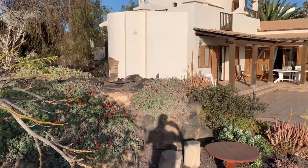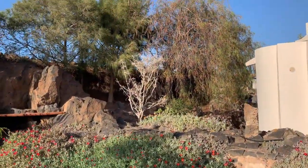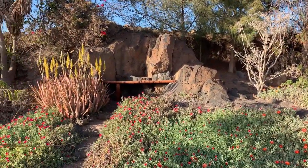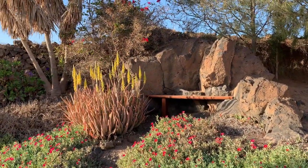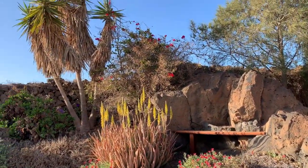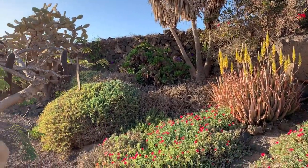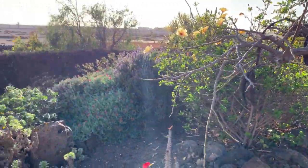Just panning around the gardens here, it's a very private position. You can see some very mature trees and a lovely little bench seating area nestled into the natural volcanic rock. Very peaceful indeed — absolutely nobody overlooking this particular plot.